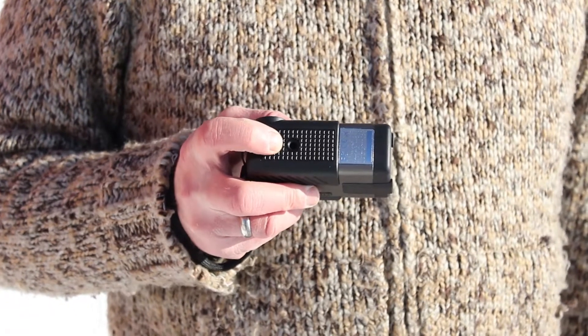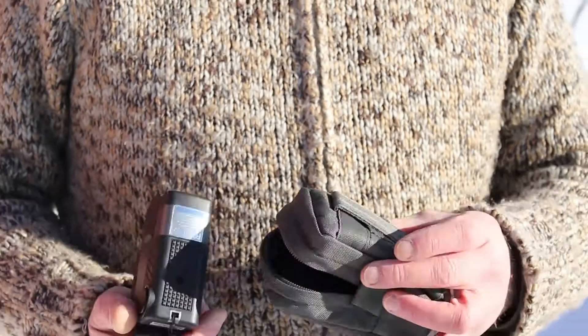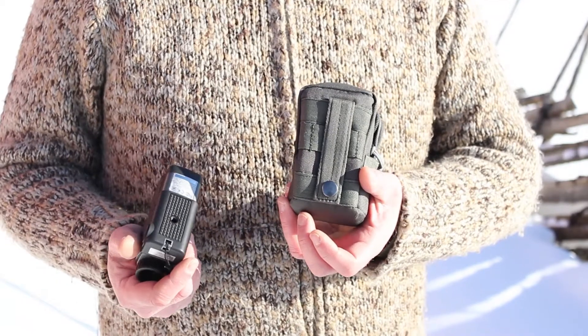The rangefinder also has a connection point for tripods, and it comes with this practical bag with Molle in the back, so you can connect it to any Molle-compatible belt or just in the belt.